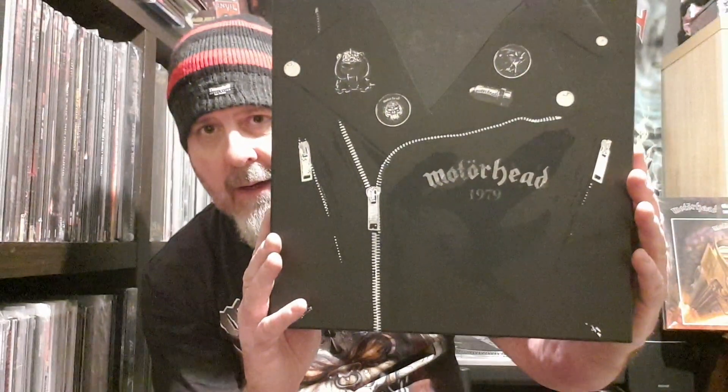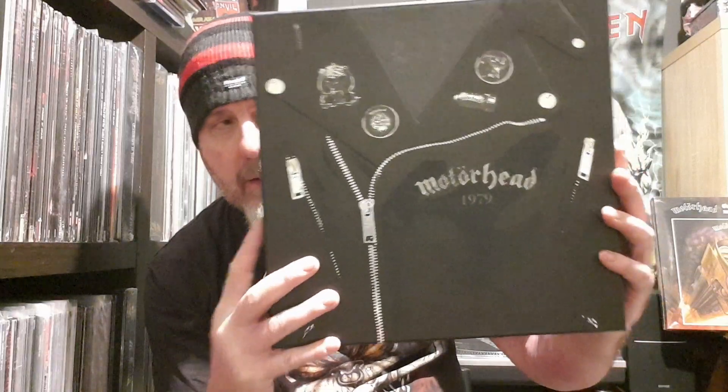There's the front of it, depicted on a leather jacket. And the strange thing is on the inside you've got the inside of a leather jacket with the label there, so that's pretty cool to start with.